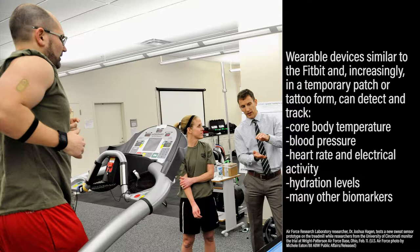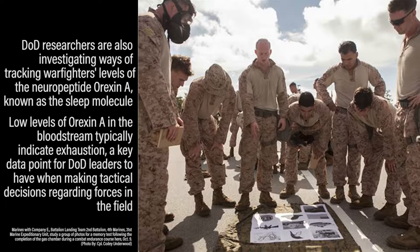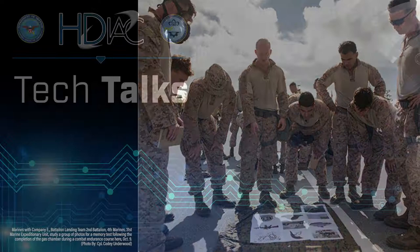These devices also monitor the rates and electrical activity of the heart, hydration levels, and a multitude of other biomarkers. DoD researchers are also investigating ways of tracking a warfighter's levels of the neuropeptide orexin A, known as the sleep molecule. Low levels of orexin A in the bloodstream typically indicate exhaustion — a key data point for DoD leaders making tactical decisions regarding forces in the field.